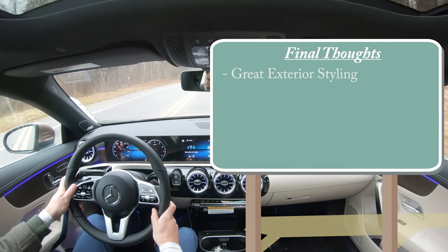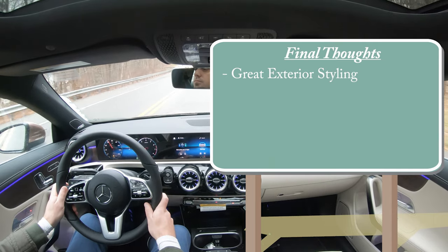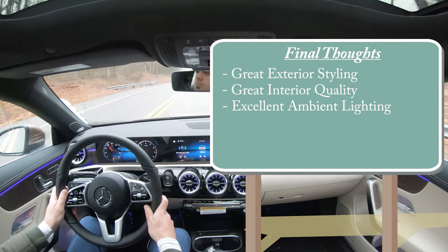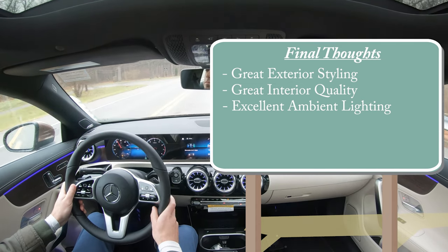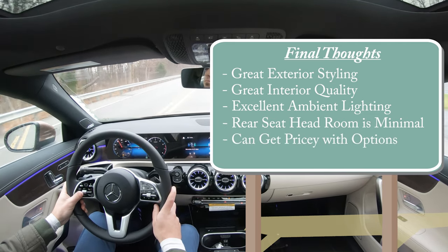In my final thoughts, I love the fastback styling — the rear end is the best part, though there's really no bad angle on the CLA. Interior quality is excellent with outstanding ambient lighting across 64 colors, even in the air vents — done incredibly well. For constructive criticism, rear seat headroom is a little snug, and pricing can get quite expensive with all the options. Let me know what you think in the comments. Thanks for watching — subscribe and hit the bell notification if you're into new car reviews!